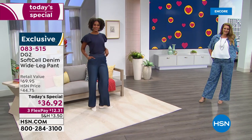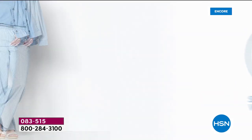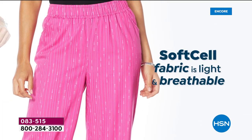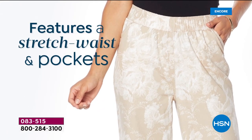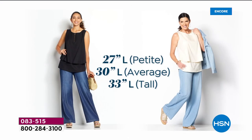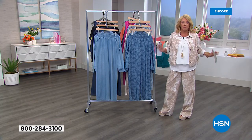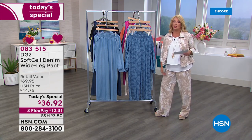It drapes beautifully on any body, any height, any size. Before I get Diane joining us live from New York City, I'm going to go through all the colors. Grab the matching jacket while you can — the matching jacket is so adorable. You can wear it back to all your denim from the DG line. We've got the stretch waist with elastic around the center, pockets on both sides, extra small through 3X. I have three lengths so we have petite 27 inches, average 30, tall 33.